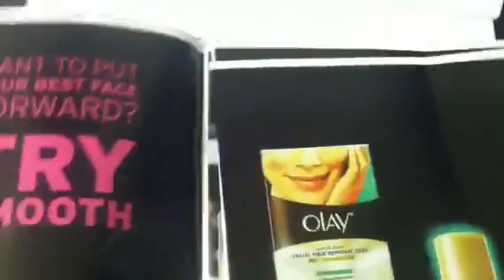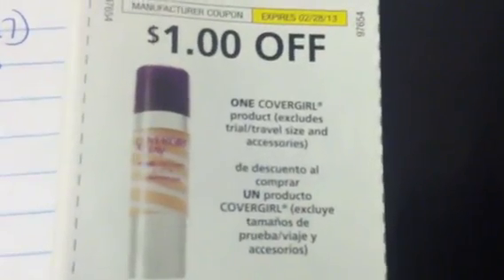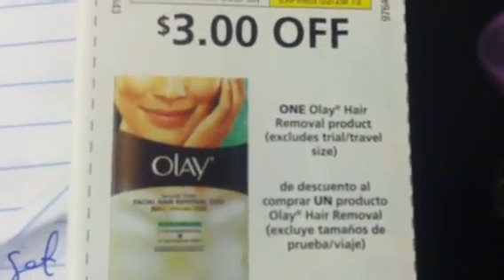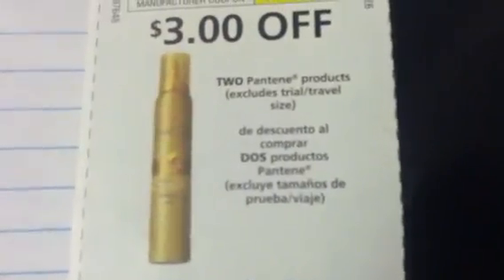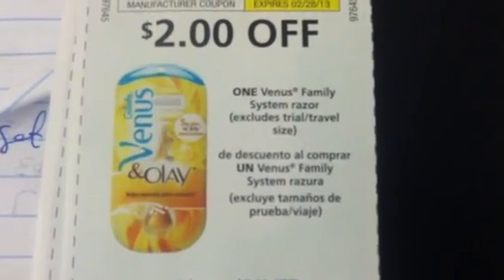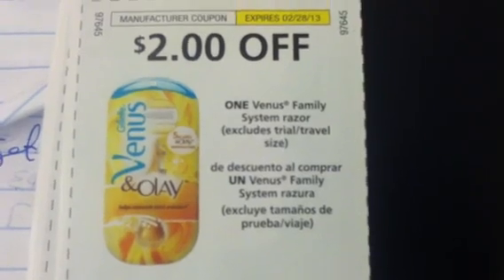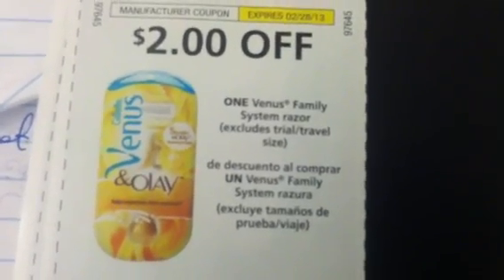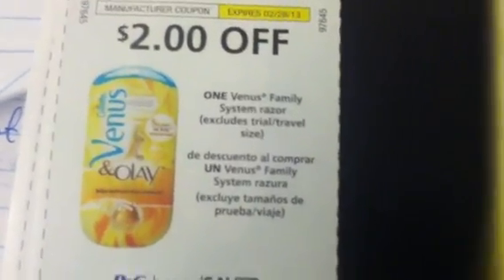So this weekend definitely get newspapers for, if anything else, the P&G. We got $1.00 off of CoverGirl products. $3.00 off Olay Hair Removal products. $3.00 off on the Pantene. And $2.00 off the Venus Family System Razor — so I guess any Venus System Razor. That's why they put 'family,' because there's different Venus systems. I guess they got tired of people asking.